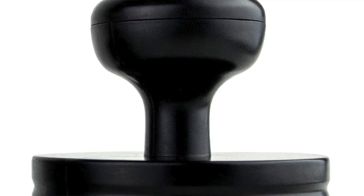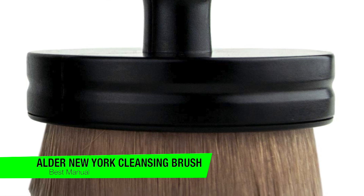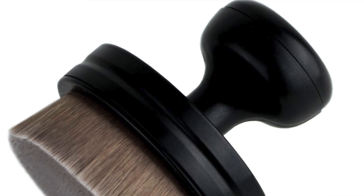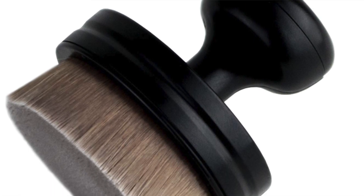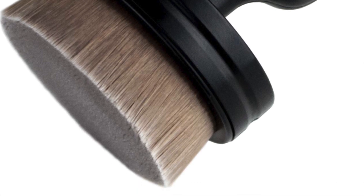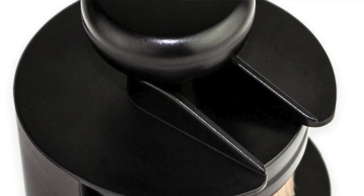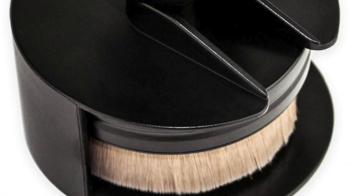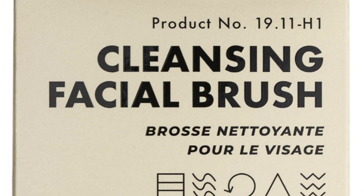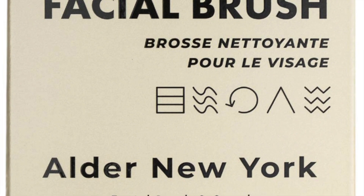The next one on my list is my recommendation for the best manual option, and this is the Alder New York cleansing facial brush. If electronic face brushes are too high-tech for you and you want to go back to basics, this is a great option. The artfully crafted brush features a sleek design and high-quality bristles and offers an amazing cleanse that gently removes makeup or any other residue. The ergonomic palm handle gives you the utmost control, plus the brush is made of nylon material — a vegan alternative to animal hair bristles. That's an eco-conscious effort by the brand, and the vegan nylon has a very unique feeling on the skin, almost like a soft brush for a horse's mane.